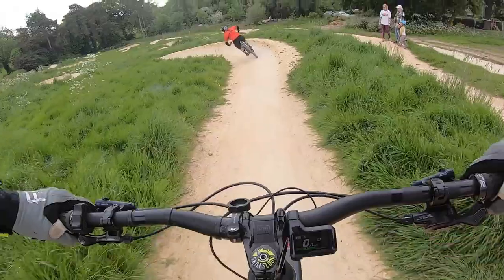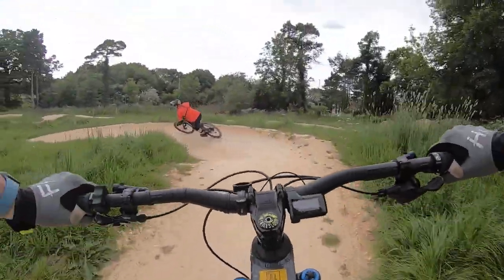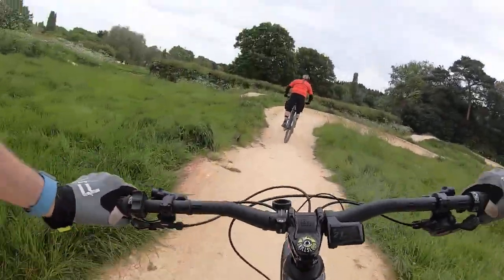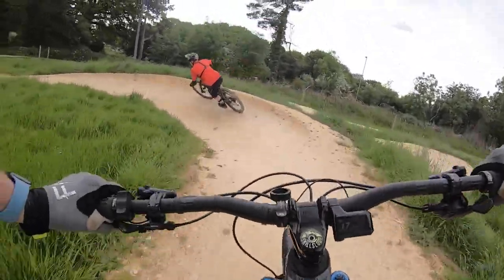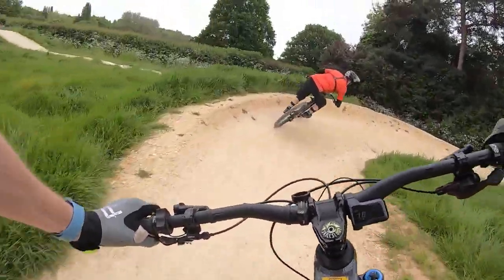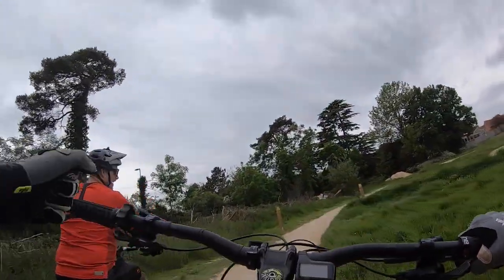Some nice swoopy turns, a bit steep there. Initially first hit — little pub bumps. Really nice.